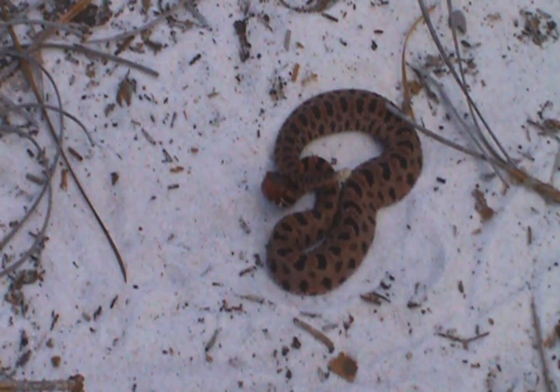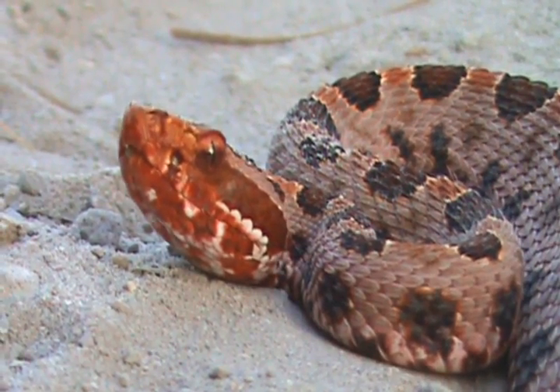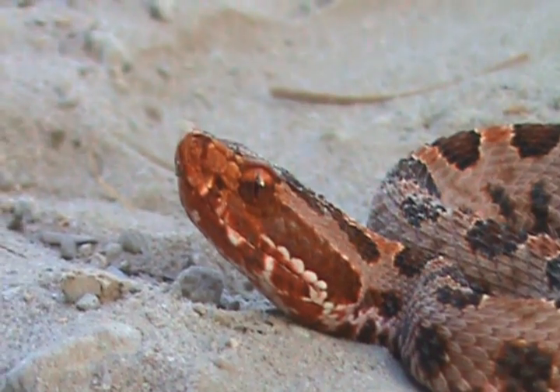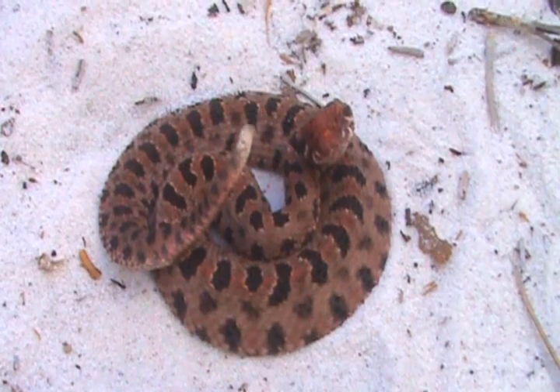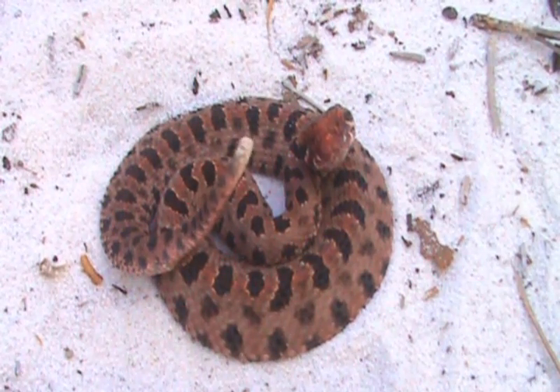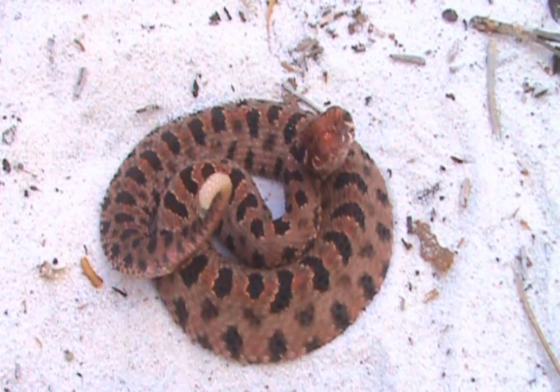They think they can scare off a predator, and plus they'll twitch their little heads — which I'm not sure if you'd be able to see. You see his little tail? He's so tiny. This guy's probably about the size of a half dollar coiled up. He's pretty small, but it is a juvenile.